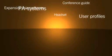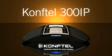Made by Europe's leading conference phone manufacturer, designed for efficient conference calls — the Konftel 300 IP.